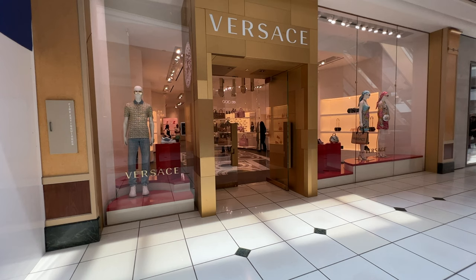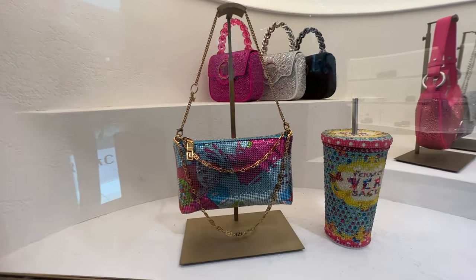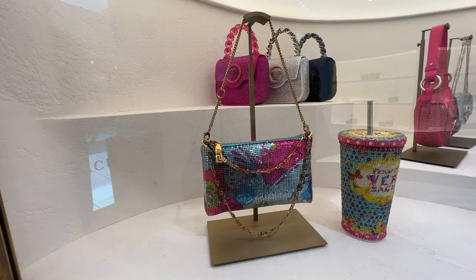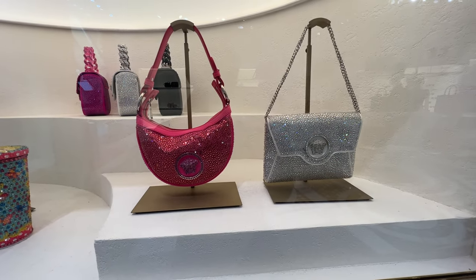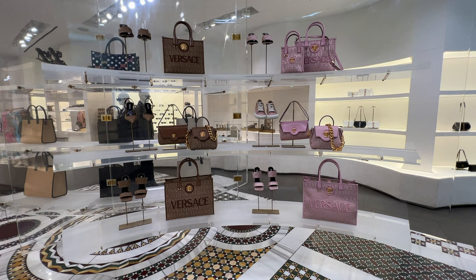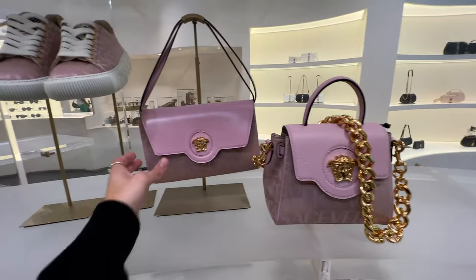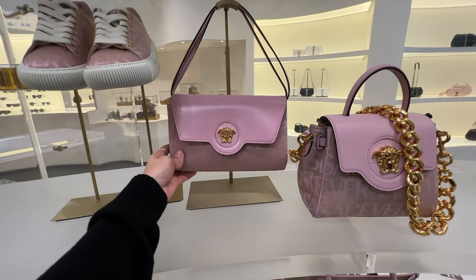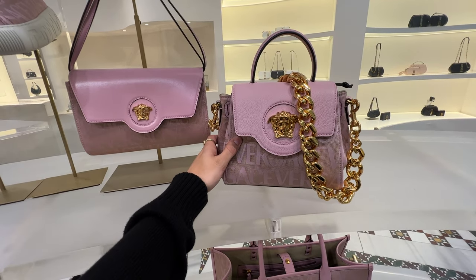We are going to my holy grail Versace, my all-time favorite store. As soon as we walk in we can see a lot of beautiful crystal handbags — very gorgeous, especially this summery clutch bag. Then of course these gorgeous crystal envelope bags that shine amazingly. They still have the new season pink La Medusa, and they do have an under-the-arm shoulder bag version, which is cool, but I really want the La Medusa — unfortunately it only comes in small, not medium.